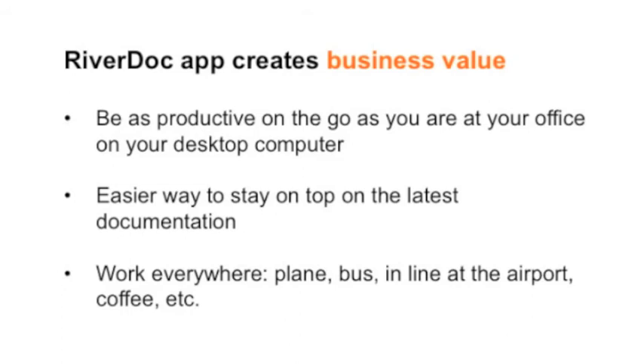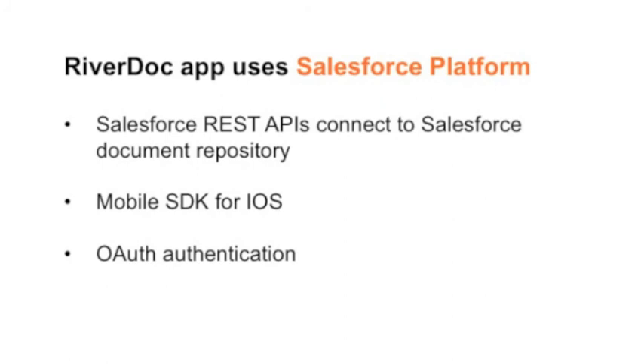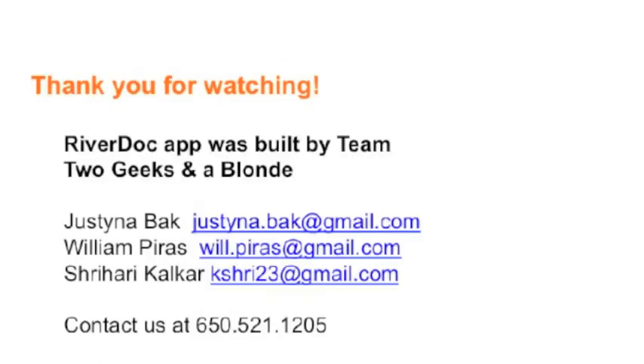You can stay on top of work wherever you are. Whether you want to pull to refresh and get the latest documents or search for a specific document, the app is very easy to use. It is based on Salesforce REST APIs and is also using the mobile SDK for iOS. Thank you so much for watching.